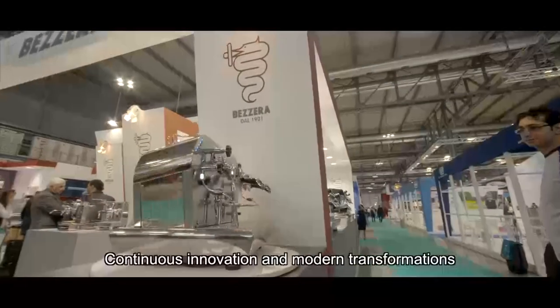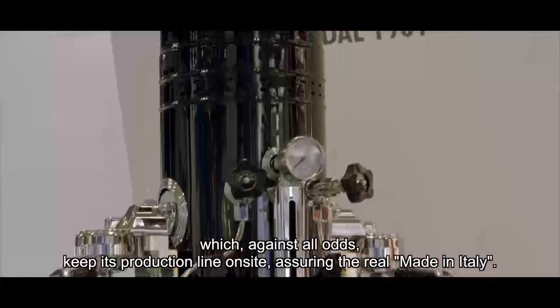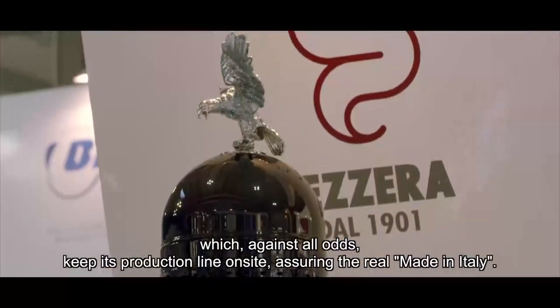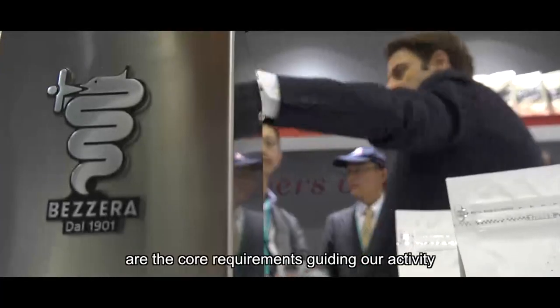Continuous innovation and modern transformations have not changed the company's principles and traditions, which, against all odds, keep its production line on site, assuring the real made in Italy. Tradition, innovation, professionalism and quality are the core requirements guiding our activity.